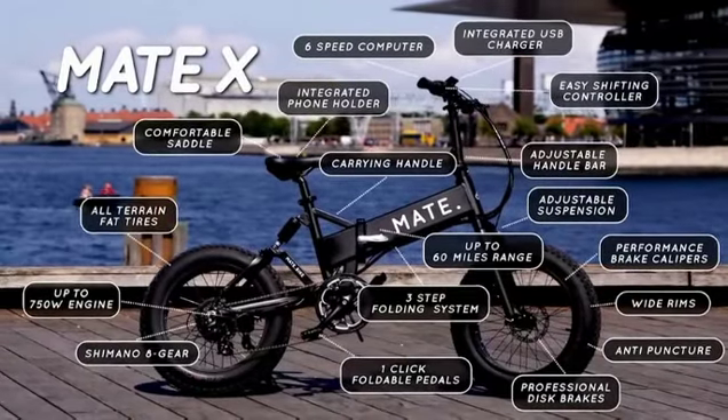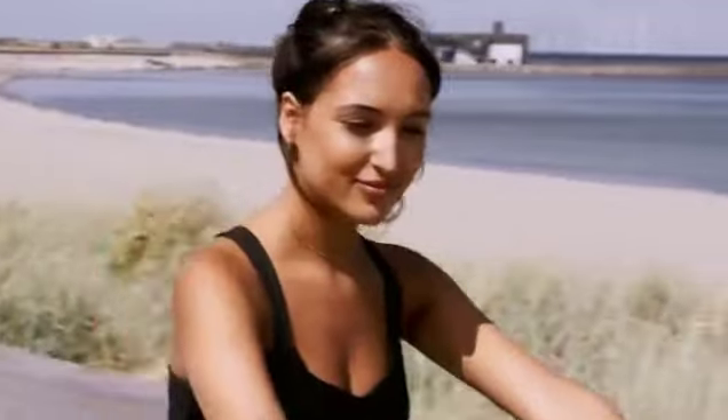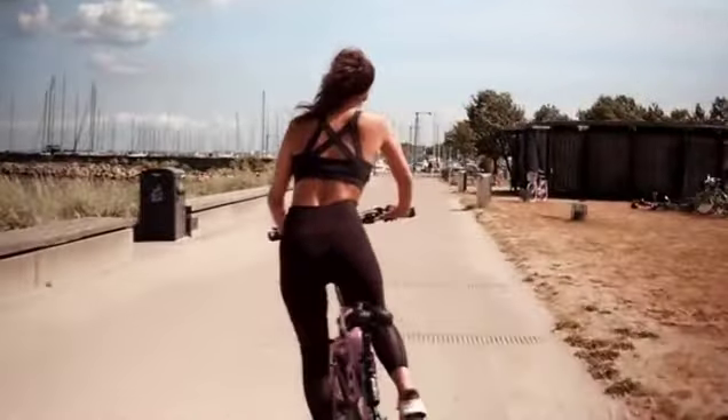Mate X. It's bigger, tougher, more durable and the most powerful Mate to date. The battery is longer lasting, the tires are wider and the motor is more powerful. And we did all this without compromising its weight, maneuverability or design.